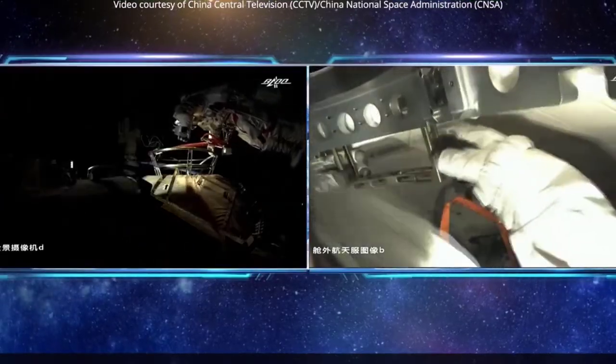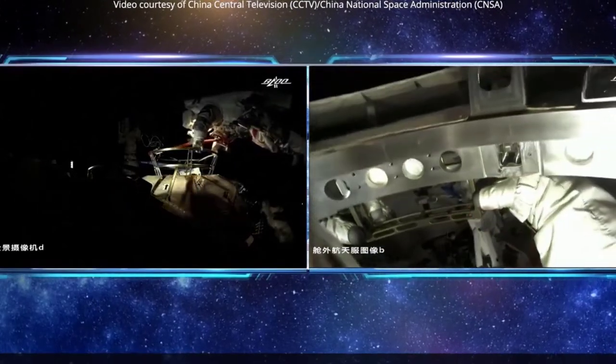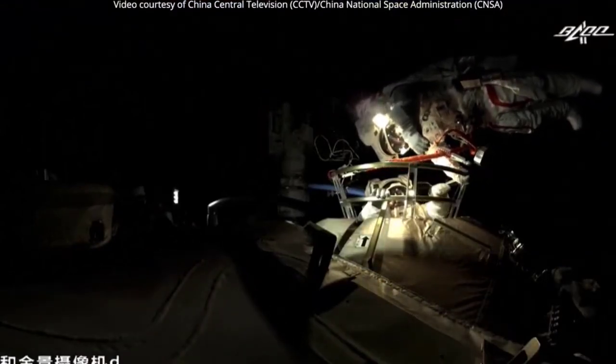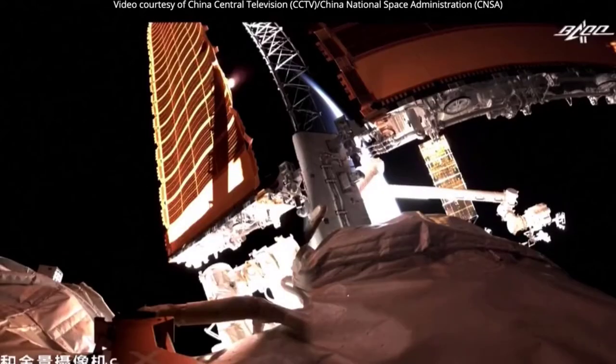Tianzhou-13 is being readied for an emergency rapid response launch, but is otherwise expected to launch on schedule in October. The Tianzhou-3 cargo spacecraft will deliver supplies for the mission to Tian a month earlier.